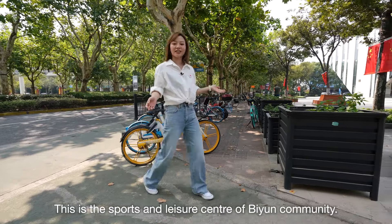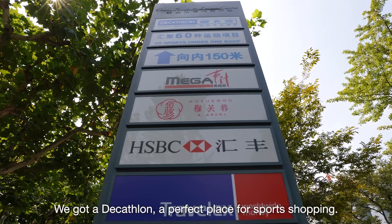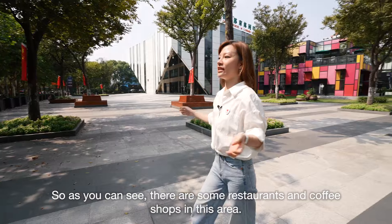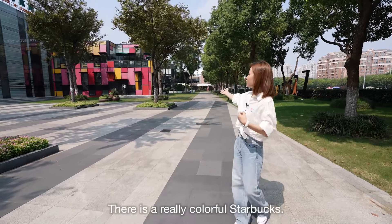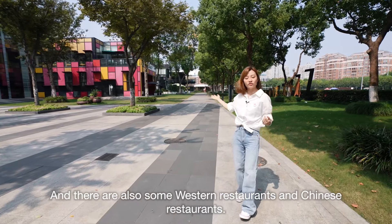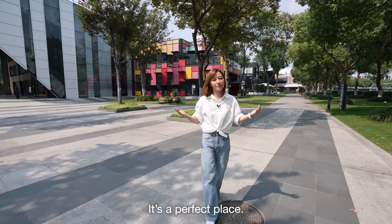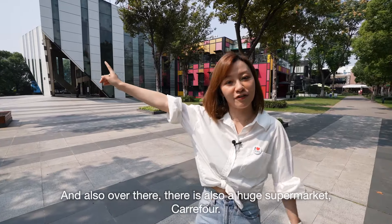This is the Sports and Leisure Center of B-Wing Community. We've got Decathlon, a perfect place for sports shopping. And also in this area, it's kind of like a plaza with some restaurants and coffee shops. There is a really colorful Starbucks — first time I've seen one like this! There are also Western restaurants and Chinese restaurants. It's always nice to come here for a meal and then go for a little walk after. And over there is also a huge supermarket, Carrefour.